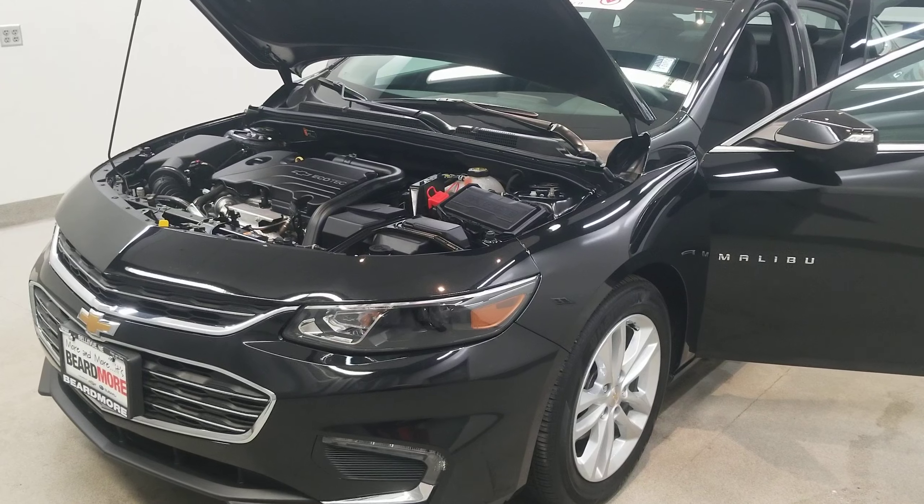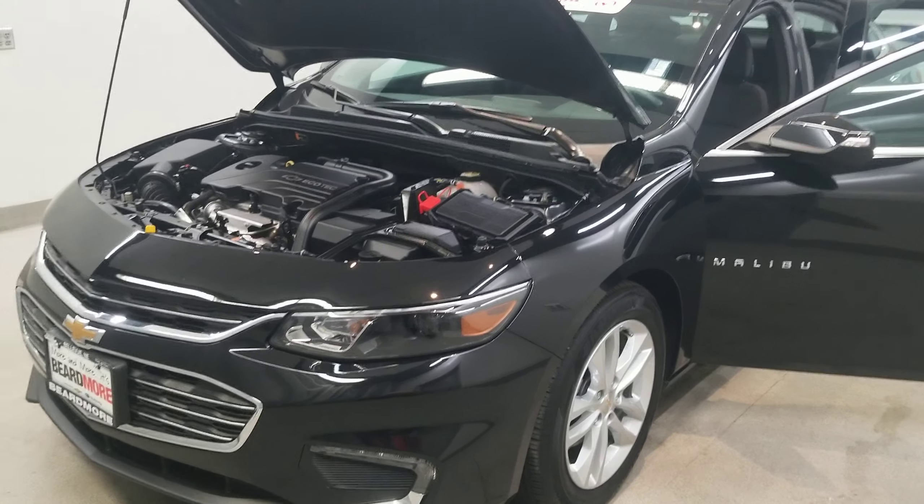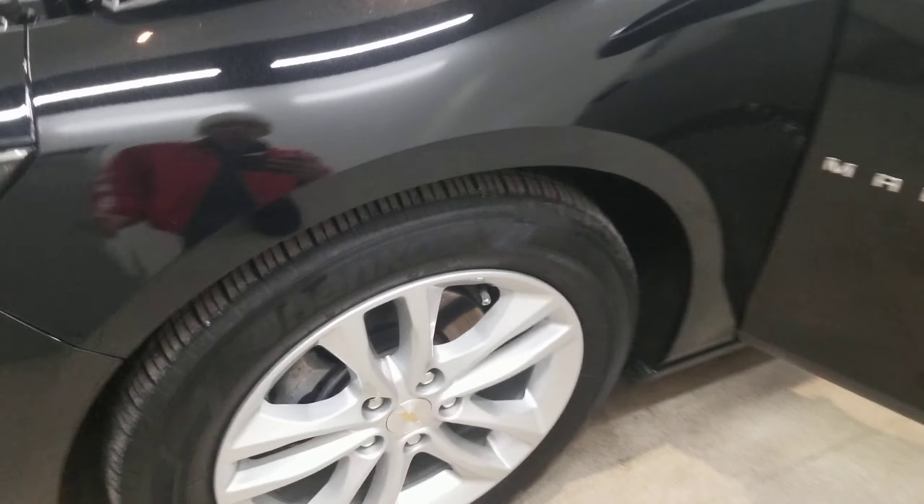It is mosaic black metallic with a jet black premium cloth seat trim interior. Comes with LT style alloy wheels.